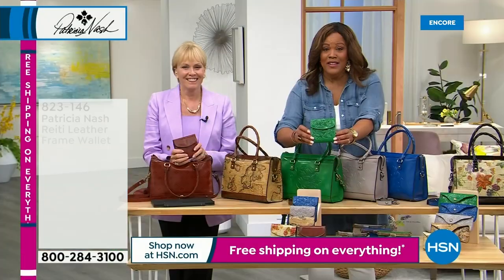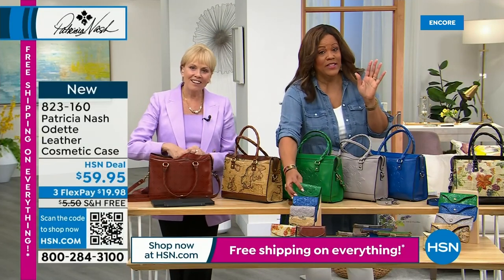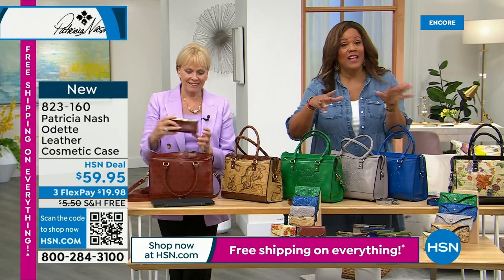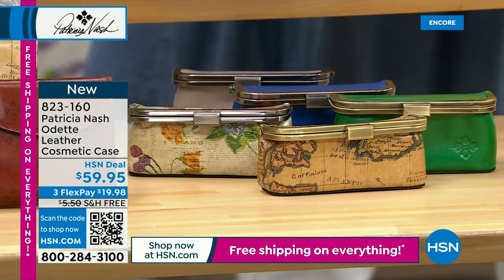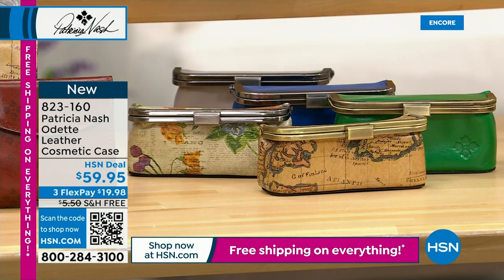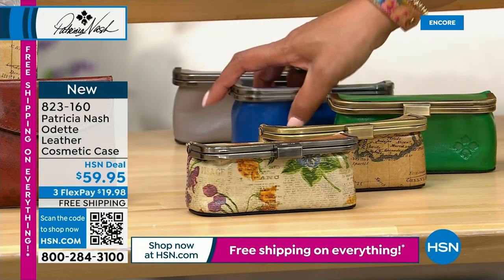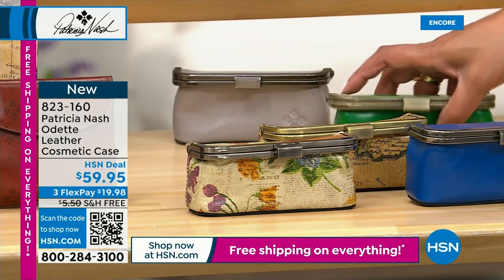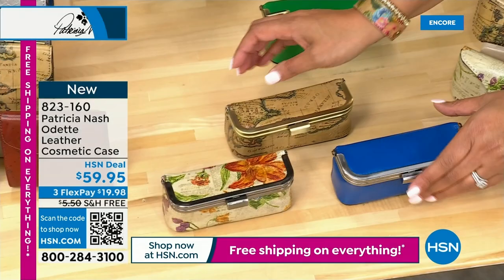Free shipping on everything. This is the first time free shipping applies to all items including accessories. There are 400 left. Last call on the Parisian newspaper. Last call on the Sky Blue. These three are about to sell out — do not wait.